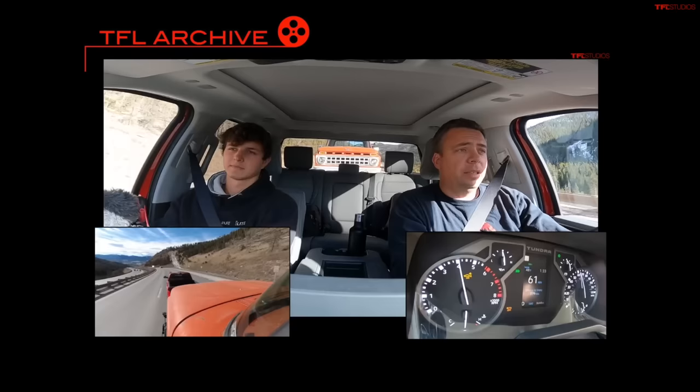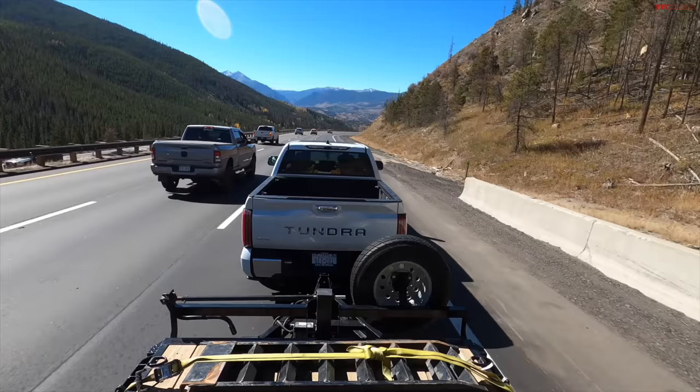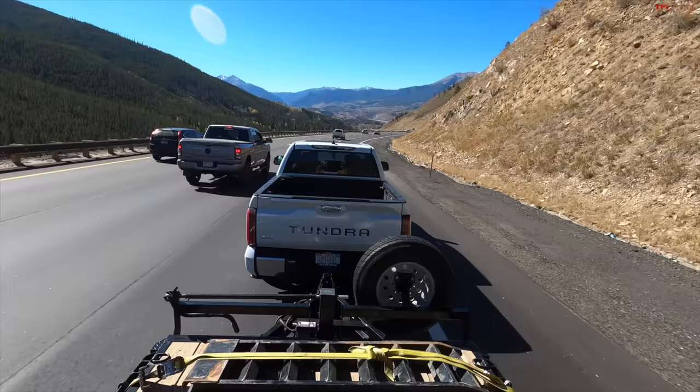So here's the benchmark: the regular Tundra, although it was towing less weight — about 8,100 pounds versus 10,000 today — had six brake applications. If we're around 10 brake applications, I would call it a success. If it's way more than 10, like 12 or something, I would say it's not as great as it could be.